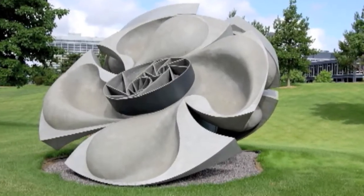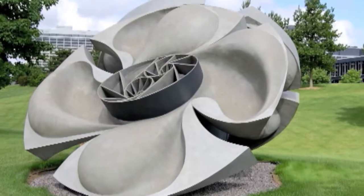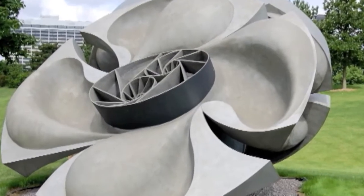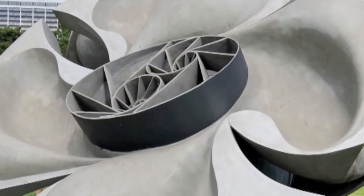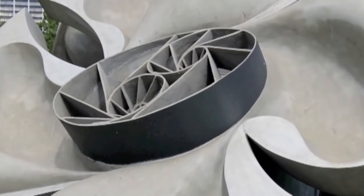They don't replicate each other. They're very similar but kind of opposite. This one you think is concave, the other one is kind of convex.